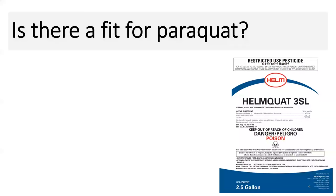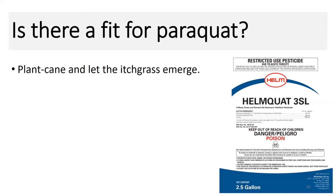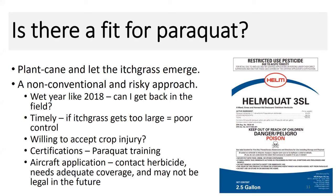The grower was asking, since command is quite expensive, are there any other options? It kind of begged the question: is there a fit for paraquat in this situation? The cane growth after planting for at least four weeks is extremely low — can we get the itchgrass to emerge and tackle it after that? This is a non-conventional approach, and if you're a gambler, it's a little risky. Going back to 2018, a lot of growers remember that extremely wet grinding season — the question is whether you'd be able to get back into the field and make a timely application with paraquat. Paraquat is a contact herbicide, so coverage is very important for this chemistry.